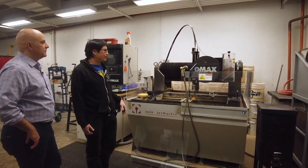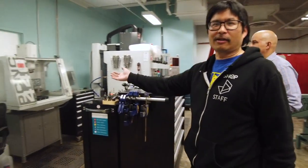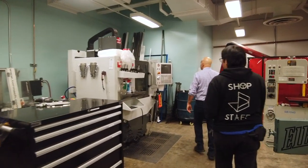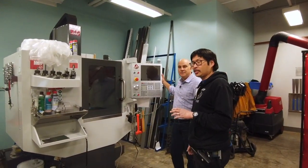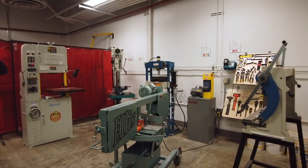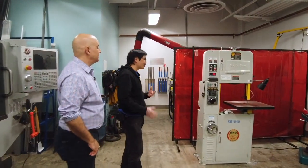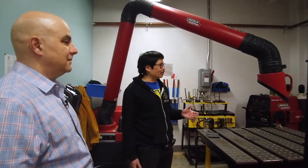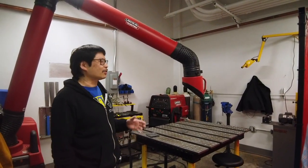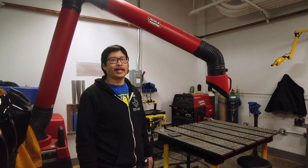Unfortunately, the water jet can only cut two-dimensional shapes. If you want to cut something in 3D, you'll use our Tormox 3-axis CNC milling machine. Once comfortable with that, you can move up to our Haas Mini Mill, also a 3-axis CNC milling machine. We also have classic metalworking tools: band saws, drill press, hydraulic press, and belt sander. Once you're done making your parts you may want to attach them — for that we have our Lincoln Electric TIG welder. TIG welding is very technique-intensive, so prepare to spend a lot of time practicing, but once you're good at it it's a great way to attach metal parts together.